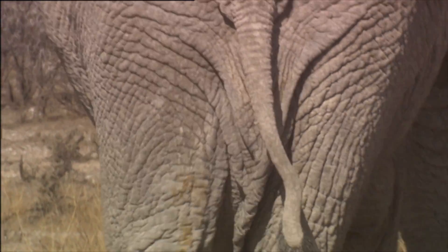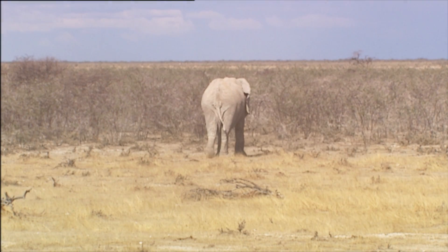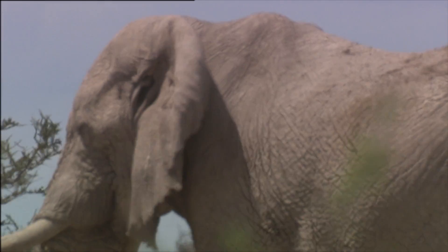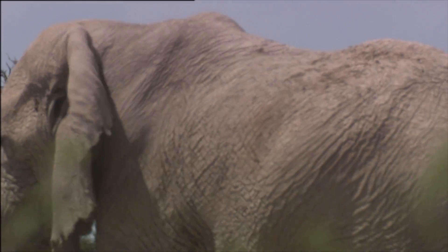Although burying oneself is a simple and excellent idea, obviously not everyone is cut out for it. In the Kalahari Desert, the sun works just as hard as in the Namib. That's why the animals here have also been forced to develop various techniques in order to withstand the stifling heat.